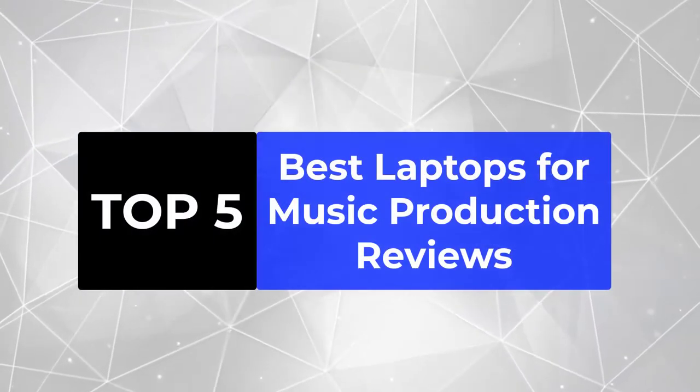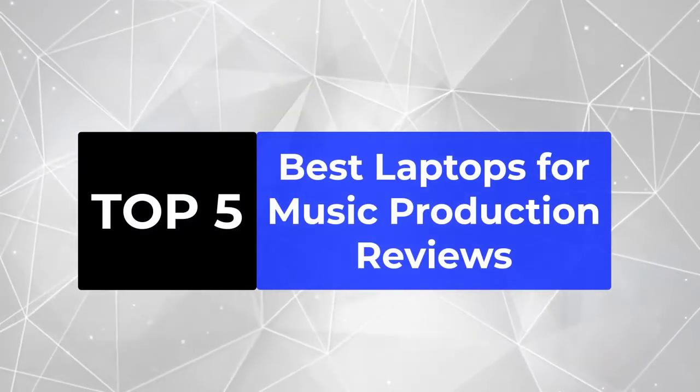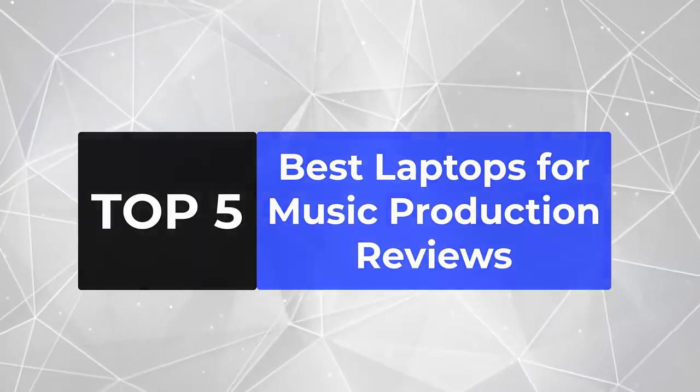We're going to review the top 5 best laptops for music production, so that you can choose the right one for your purpose.